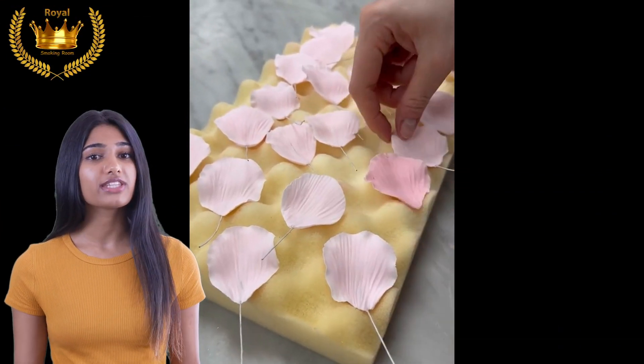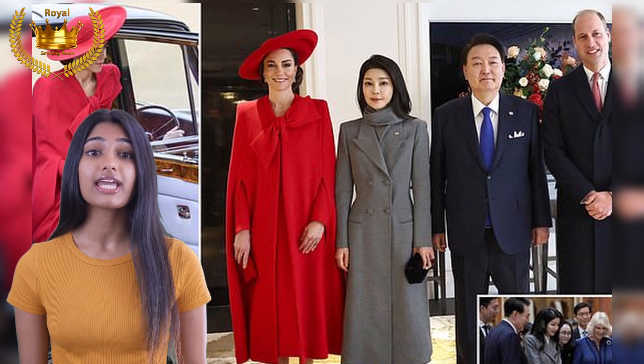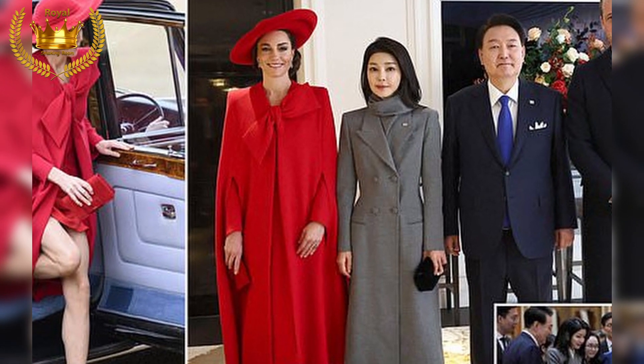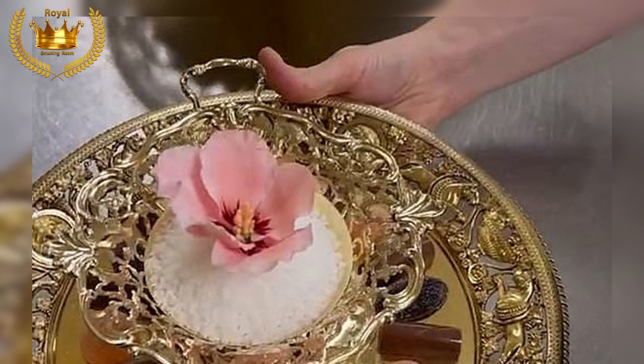The rich aromas of gravy and pheasant wafted from the kitchens, mingling with the scent of petite tartlets soon to be presented to guests. Chefs labored over ornate sugarcraft flowers, painstakingly hand-painting each delicate hibiscus syriacus — the national blossom of Korea — to adorn the petite fours.